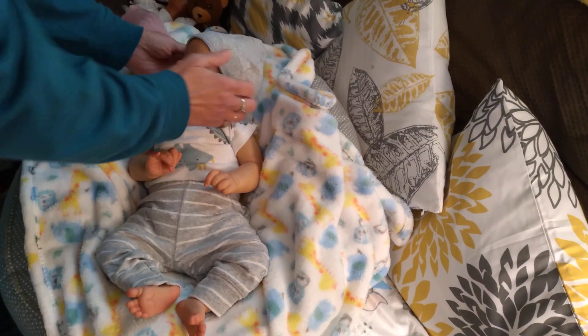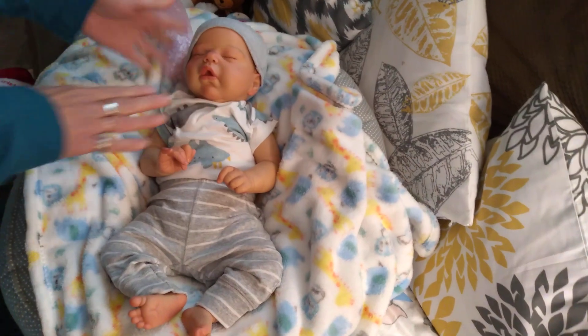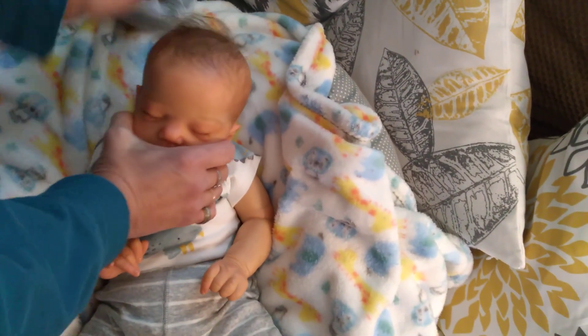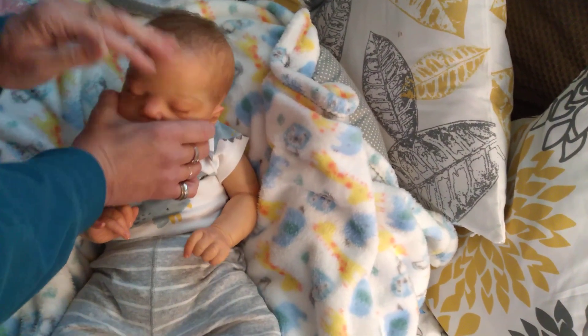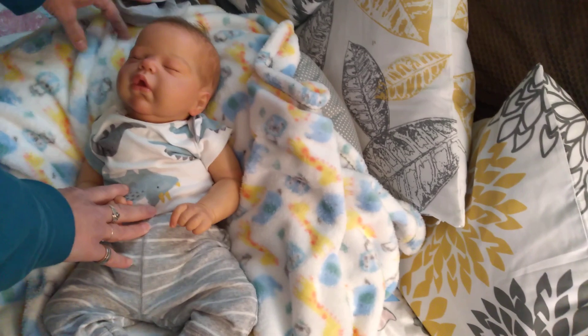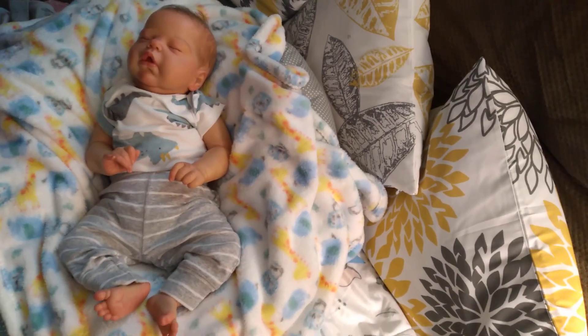Oh my gosh, I'm in love! Look at him — he has combi hair, it's painted with a little bit of hair on top. He's so cute, let me get the seal right out.